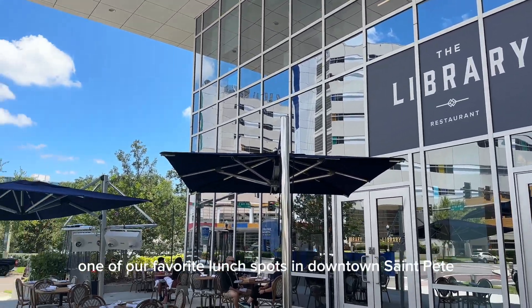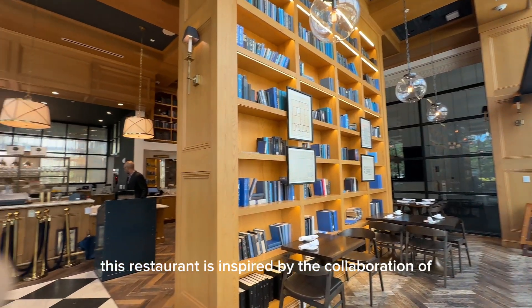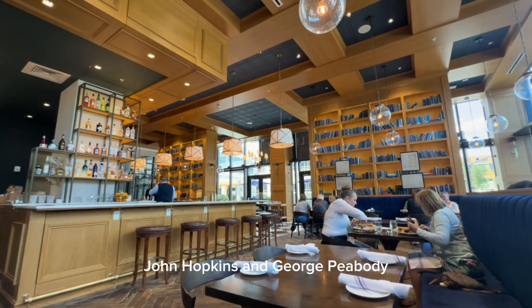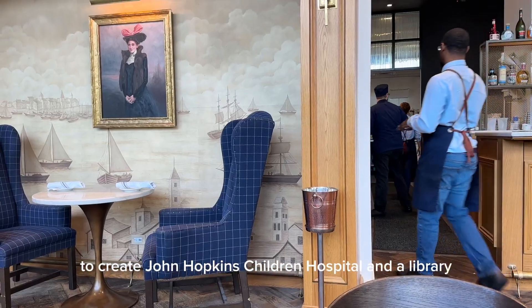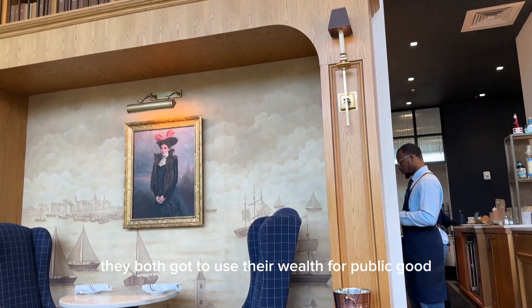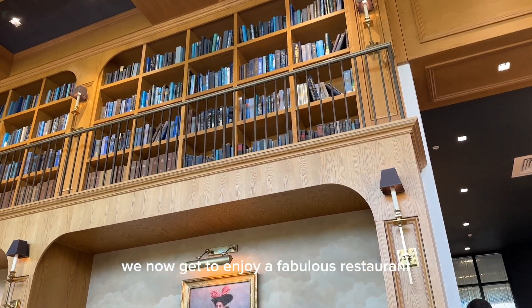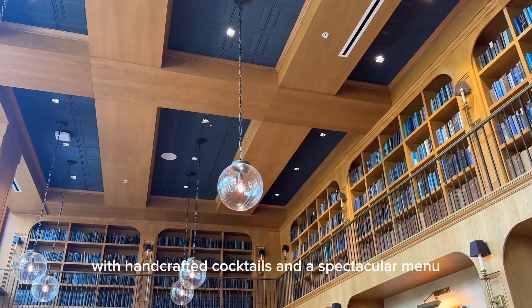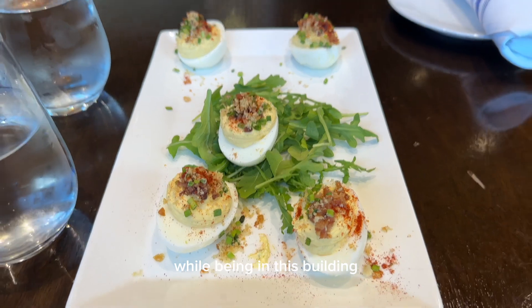The Library is probably one of our favorite lunch spots in downtown St. Pete. This restaurant is inspired by the collaboration of John Hopkins and George Peabody to create Johns Hopkins Children's Hospital and a library. They both got to use their wealth for public good and public education. Because of this, we now get to enjoy a fabulous restaurant with handcrafted cocktails and a spectacular menu, all while feeling a bit of history while being in this building.